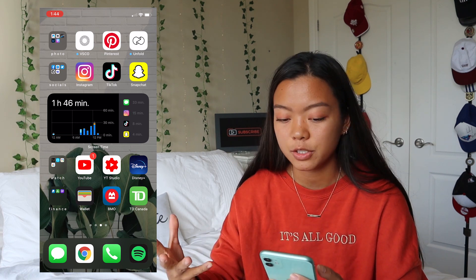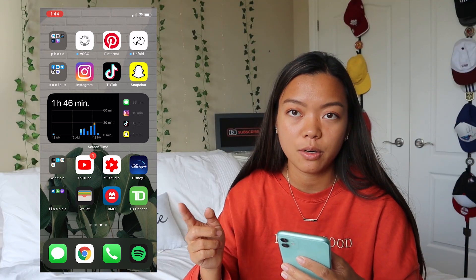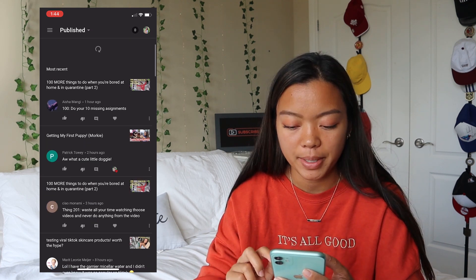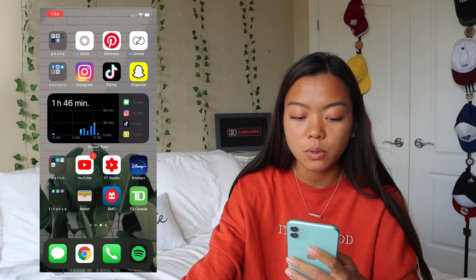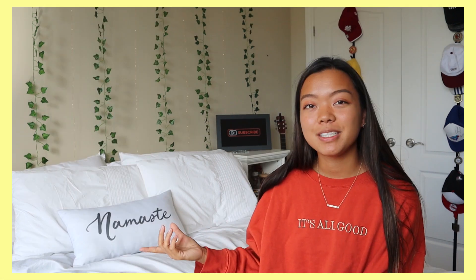I'm going to jump into the third shelf which is 'Watch.' I have YouTube obviously, YouTube Studio — a really good way to look at analytics and reply to all of my comments — and Disney Plus because we love watching Lilo and Stitch on repeat. Then if I open the folder on the left side we've got Meural.